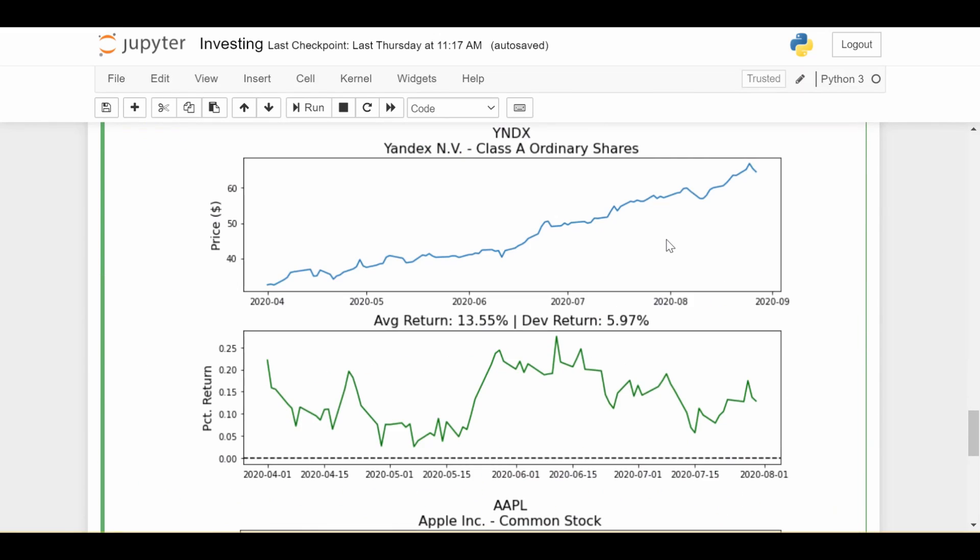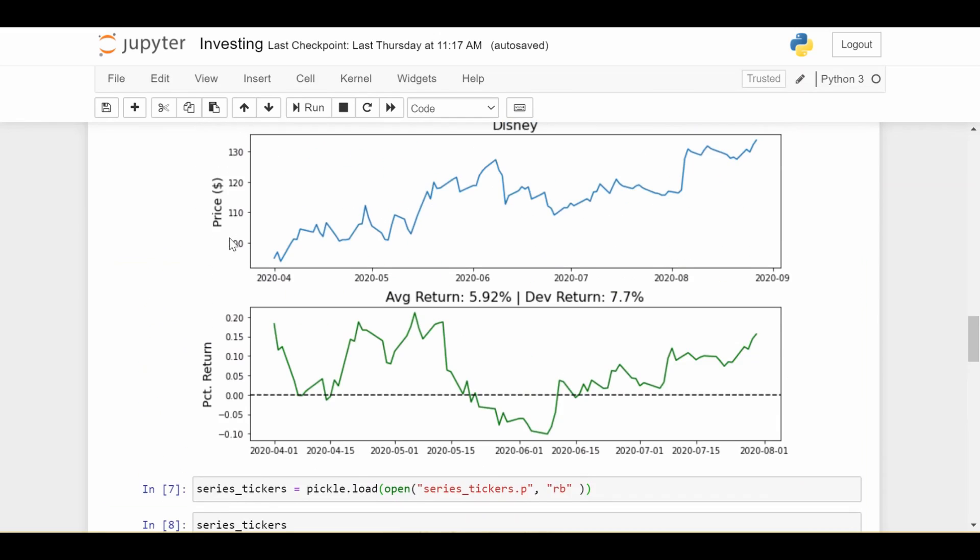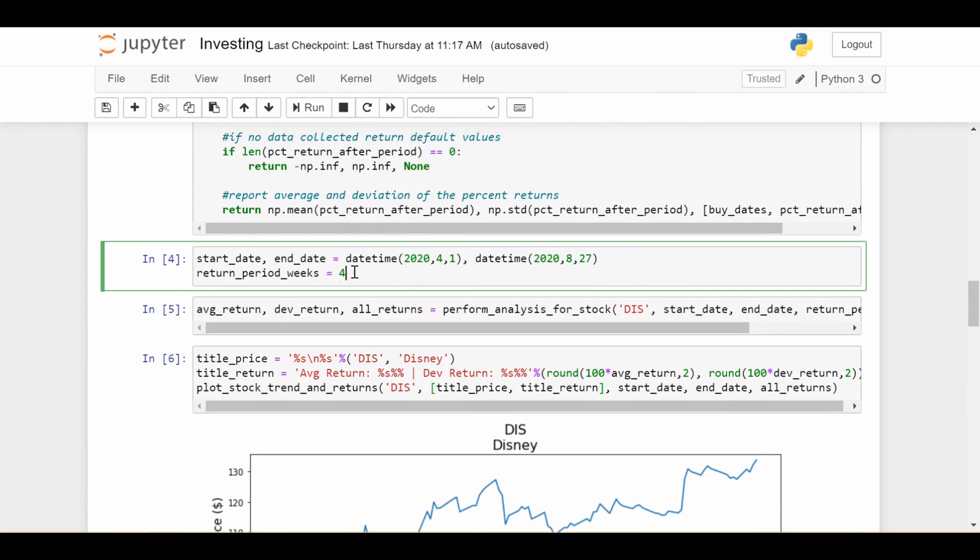Those are the only two stocks out of this example list of 304 that were suggested. Of course, based on when you run the code, the results will be different, and they also depend on the parameters you set and the number of weeks you choose. Go ahead and play around with the code, see if it works for you, and hopefully this video helped get your gears turning about how you might decide to trade stocks. Comments are welcome below — please like and subscribe for more videos like this.